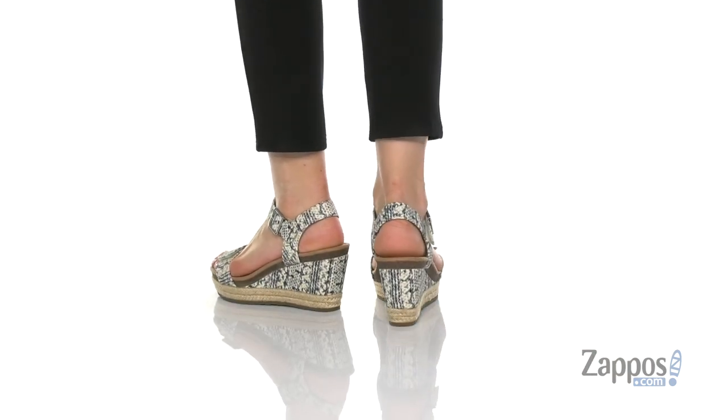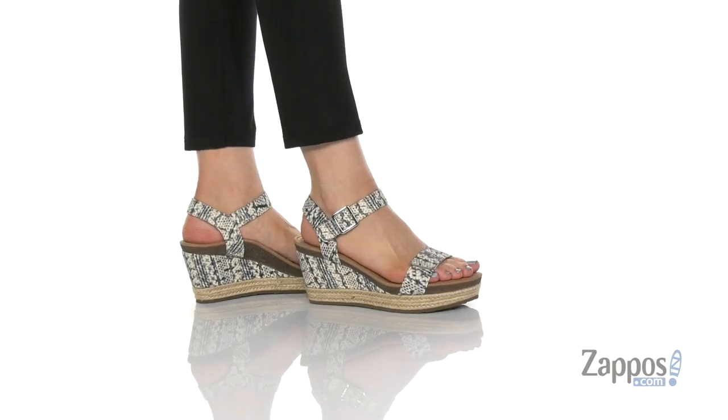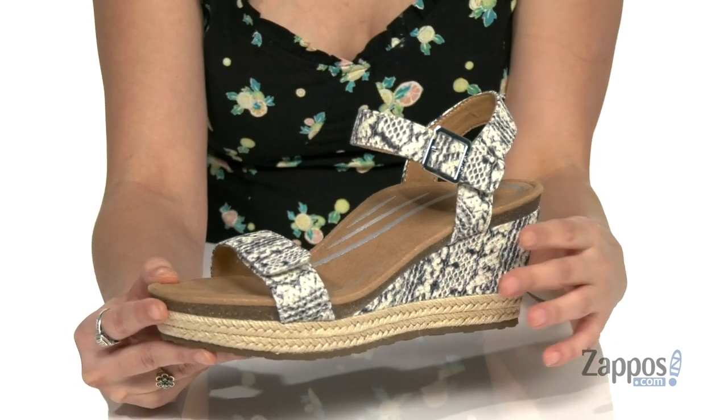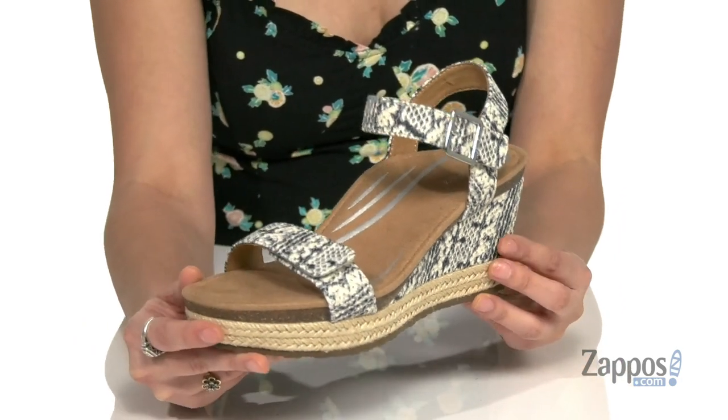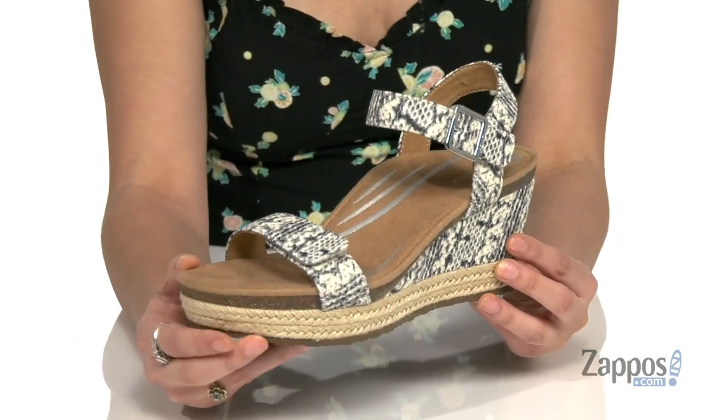These wedge style sandals are crafted with either a suede or leather upper, just depending on which colorway you get. This is the leather and I really like this snakeskin print — it's very on trend. These guys feature two hook and loop closure straps,